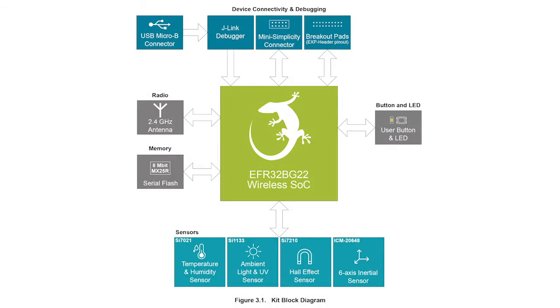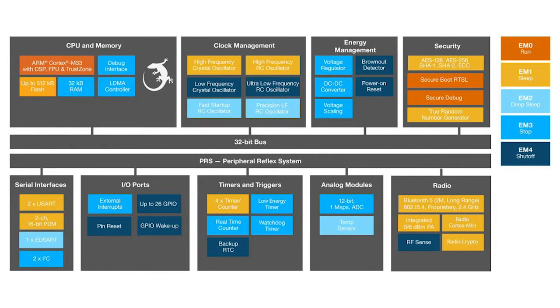At the heart of this Thunderboard variant is Silicon Labs' EFR32 BG-22 Secure SoC, which sports a 76.8 MHz ARM Cortex-M33 with DSP instructions and a floating point unit, positioned alongside 512 kilobytes of flash, 32 kilobytes of SRAM, and a Bluetooth 5.2 radio with a 2.4 GHz ceramic antenna. The radio integrates support for angle of arrival and angle of departure direction finding protocols, which can be used in location-based applications.